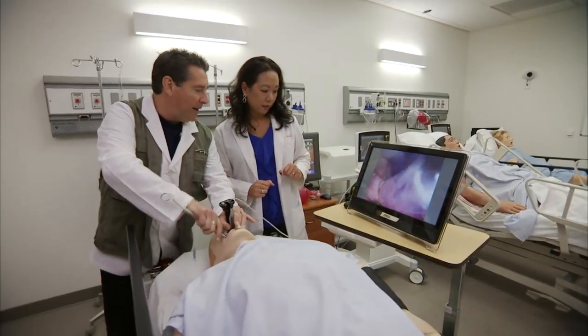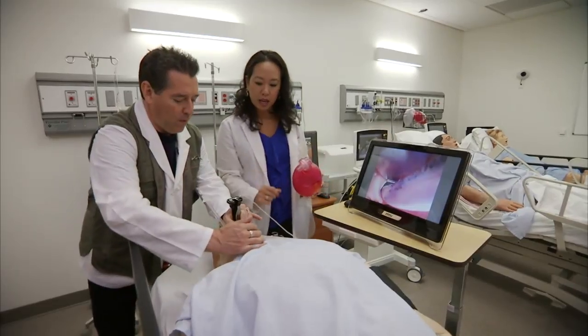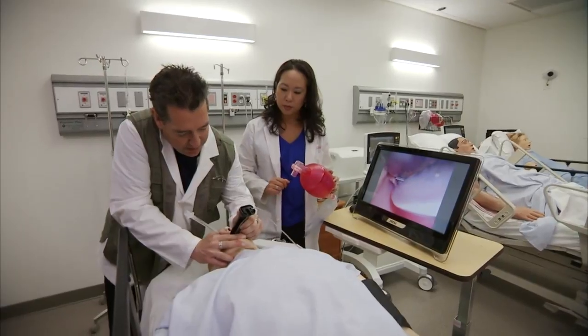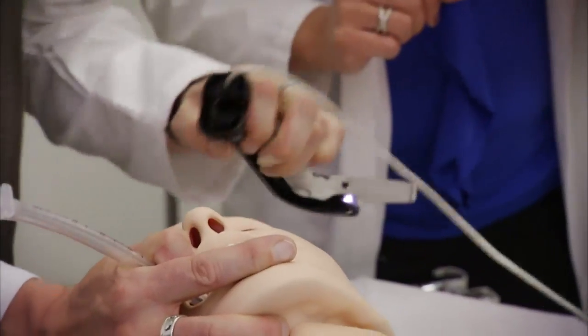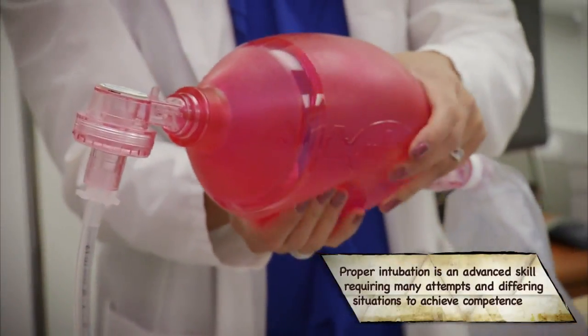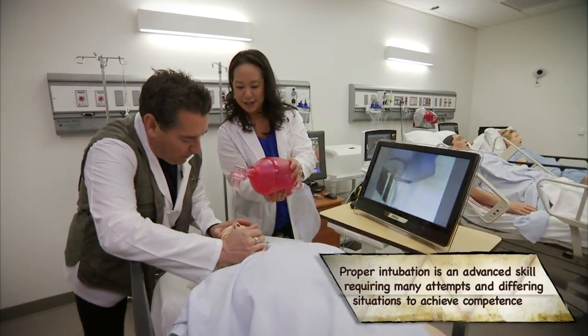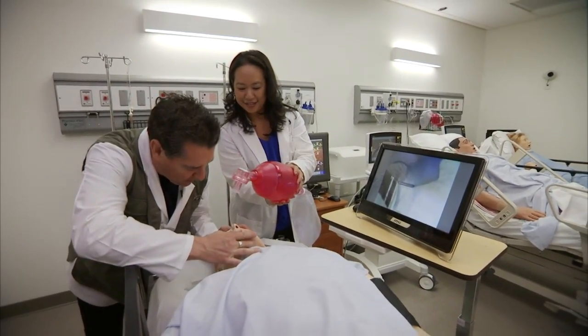After carefully navigating the tube into the trachea, I pull back on the blade while holding the tube, being careful not to damage the teeth. Then we attach to the oxygen bag and bag the patient. Congratulations — he saved his life!